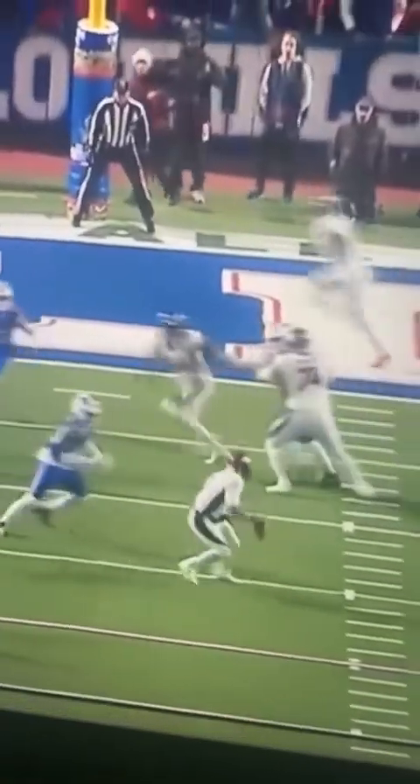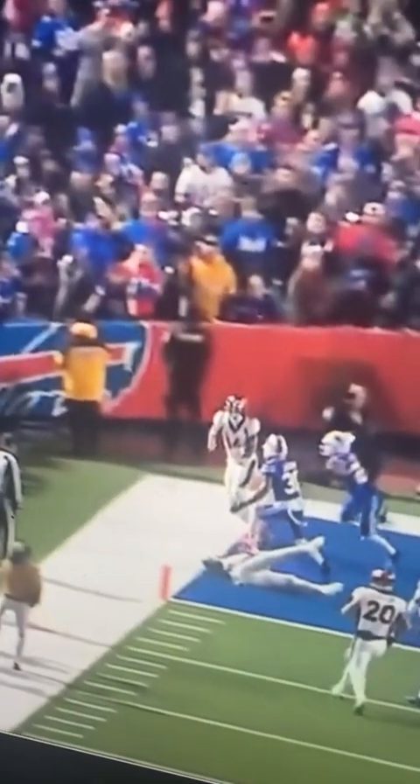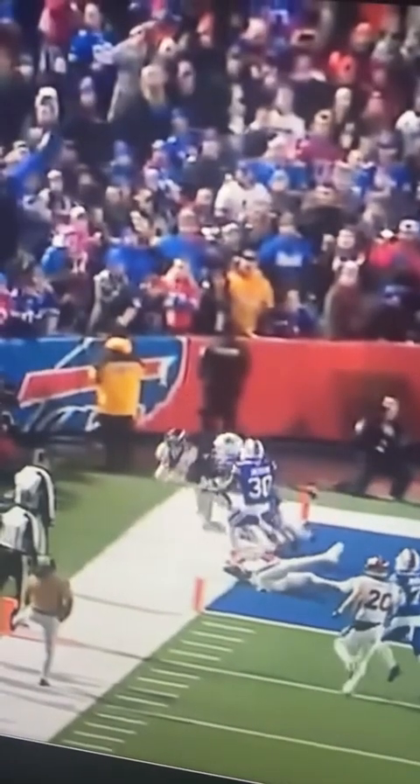Dangerous Wilson is back. Look at the scramble, look at the throw from his back foot, look at the placement over the top of the defender — and Courtland Sutton with the toe-drag swag of the century. Are you joking? Aliens.